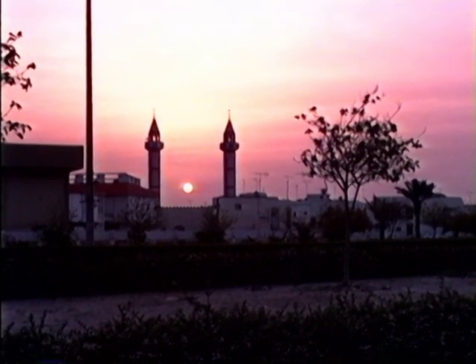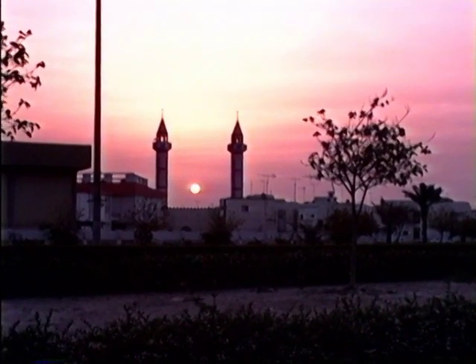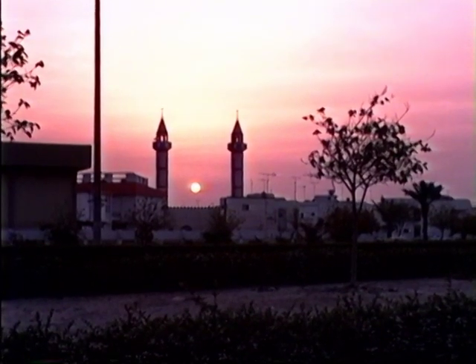6am in Bahrain. Although we are 250 miles from Kuwait, the smoke from the fires produces a brilliant red sunrise.